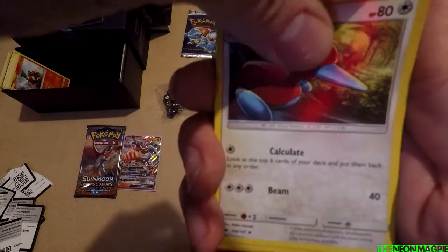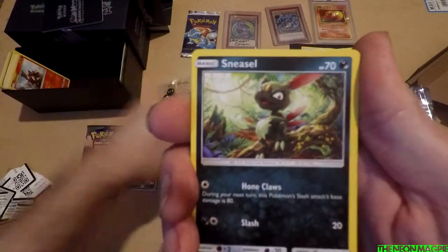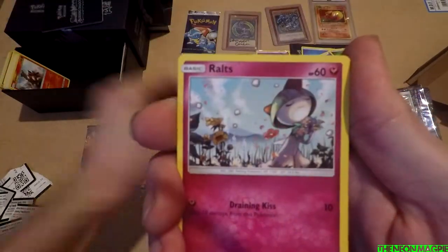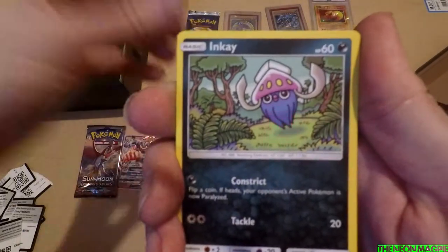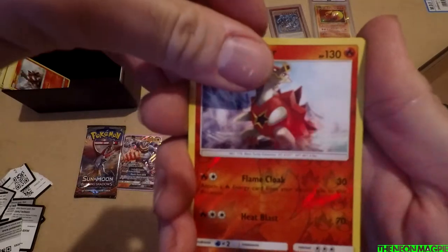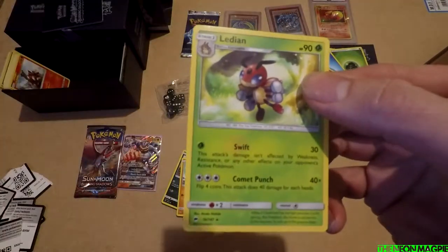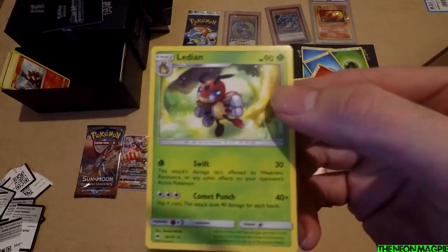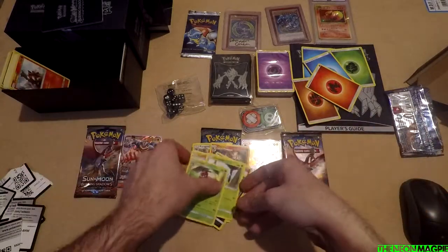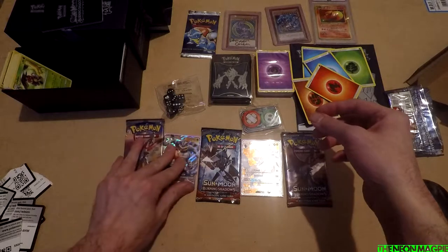Porygon 2 to start off with, the angry Charmeleon again, Wobbuffet, Sneasel, Crabrawler, Ralts, Inkay, Jupitree, Turtonator — and to finish it off, Alolan Raichu. That's apparently a rare. Can't really be too angry when you've already got two GX cards.